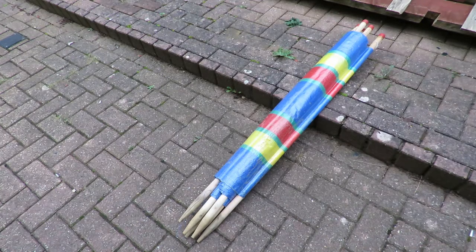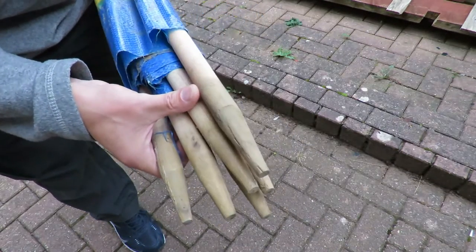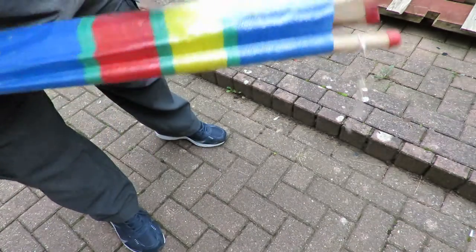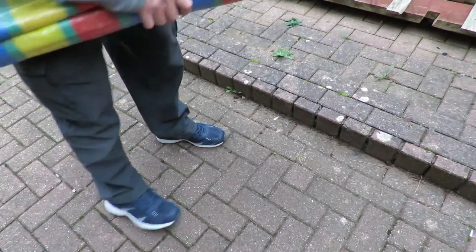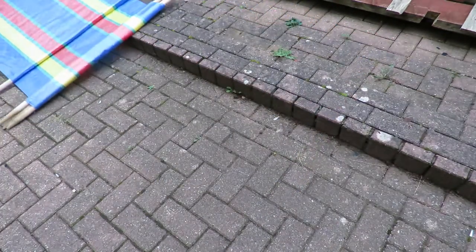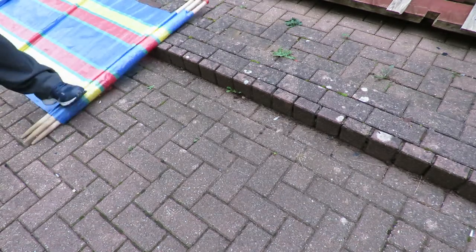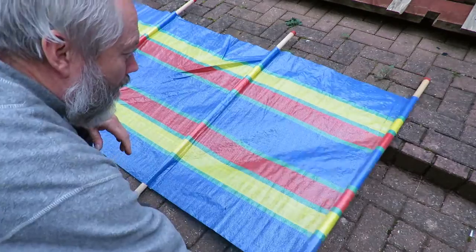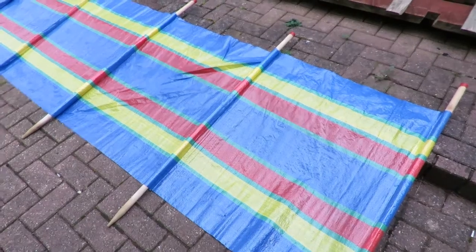A windbreak. This one looks in good condition. Usually when they've been abused these are all bent over or broken, and they haven't been hammered so hard that they've broken at the top either. Yeah, I reckon that's worth two pounds.